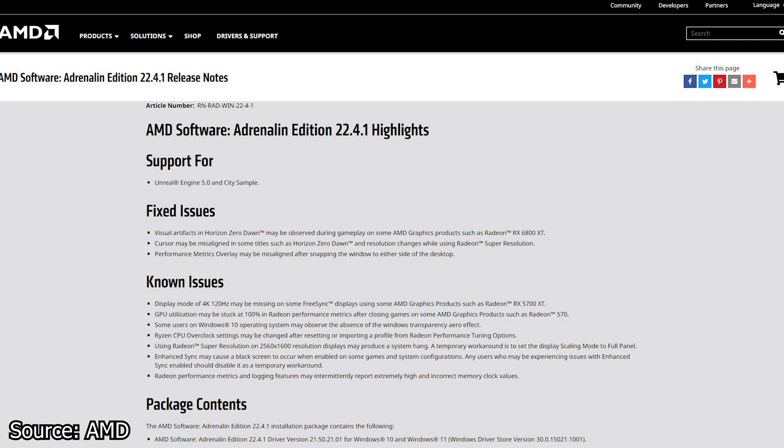GPU utilization may be stuck at 100% in Radeon Performance metrics after closing a game. Some users on Windows 10 may observe the absence of the Windows Transparency effect. Ryzen CPU overclock settings may be changed after resetting or importing a profile from Radeon Performance Tuning options. Enhanced Sync may cause a black screen when enabled on some games and system configurations. And Radeon Performance Metering and Logging features may randomly report extremely high and incorrect memory clock values. Only time will tell how good this beta driver is performance-wise.